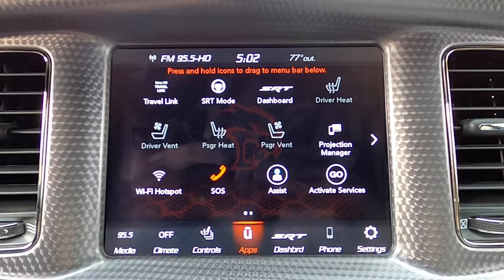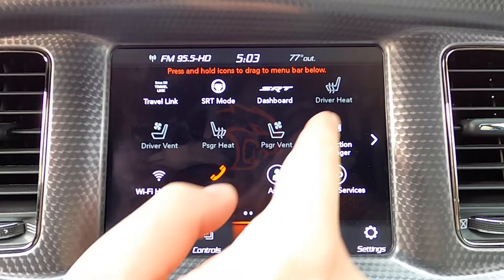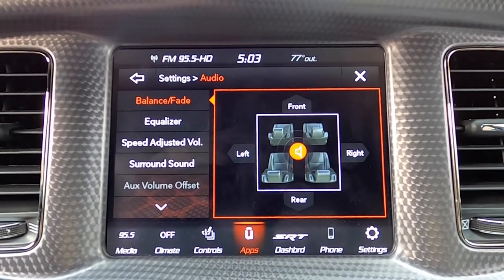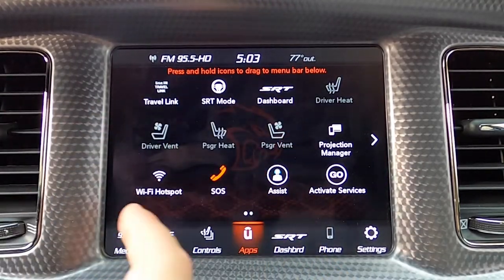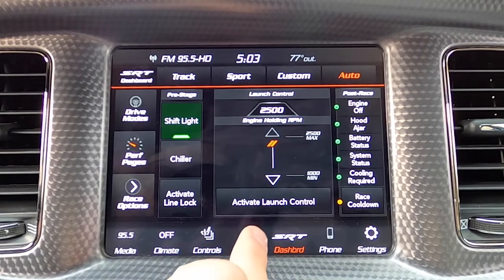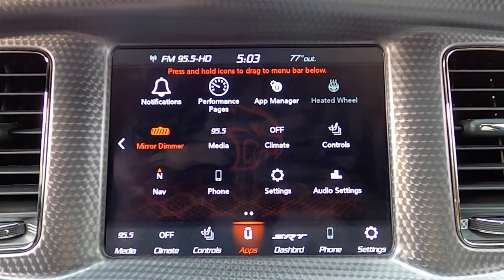One tab over: Uconnect apps. This is really just shortcuts to a lot of different things, so if you don't want to navigate to a particular menu, you can go to Uconnect apps and get a shortcut to quite a few different options. This screen lags a little bit — it's honestly probably the laggiest screen in the entire infotainment, otherwise it reacts pretty quickly. You can get to things like audio settings and SRT mode from this screen. There are two pages of shortcuts here.